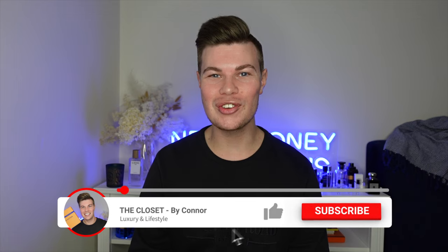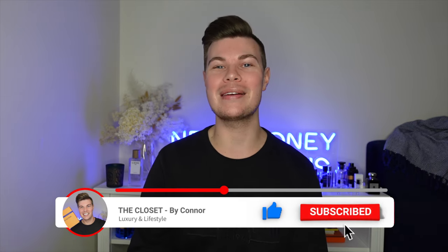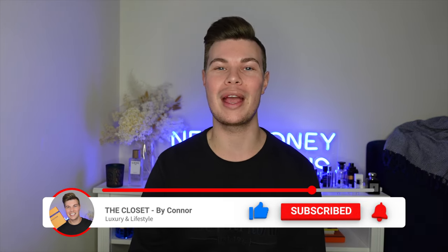Hey everyone, I'm Connor and welcome to my channel The Closet. If it's your first time here, I like to talk about all things luxury, so if that's something you're into, I'd love it if you could hit the subscribe button and the bell so you're notified when I bring out new videos. If you're returning, welcome back to my channel.